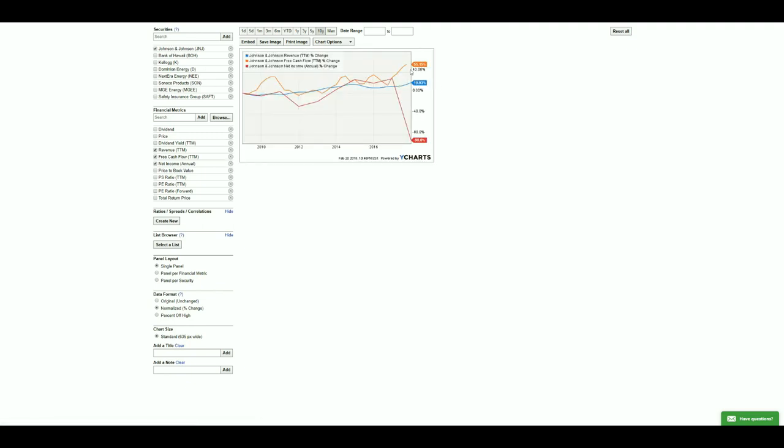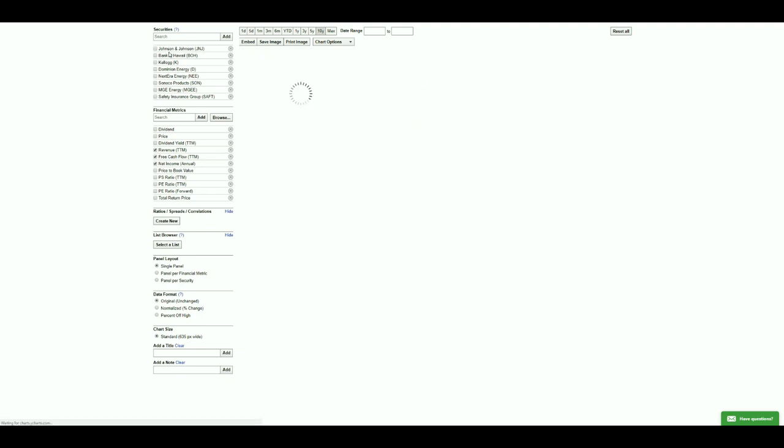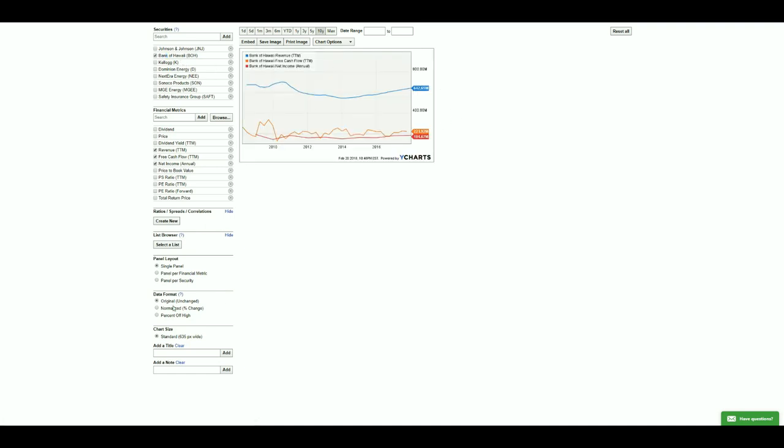Johnson & Johnson had a high PE ratio potentially because their last quarter earnings dropped or weren't reported correctly on this website. I don't believe Johnson & Johnson's net income would have fallen from eighteen billion dollars down to 1.3 billion — that doesn't seem right, so I'm going to leave them in the list and continue to include them.